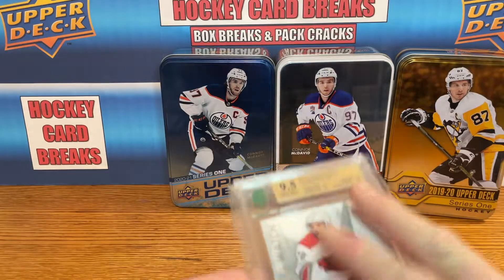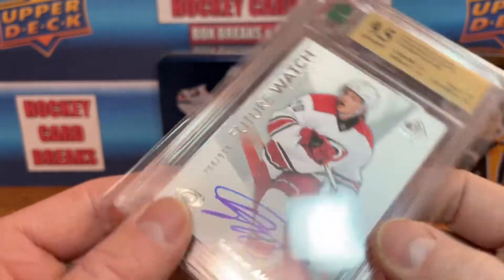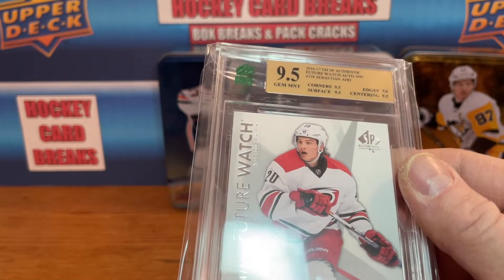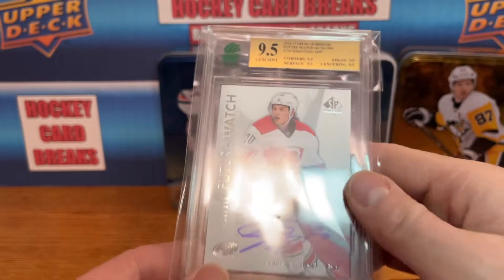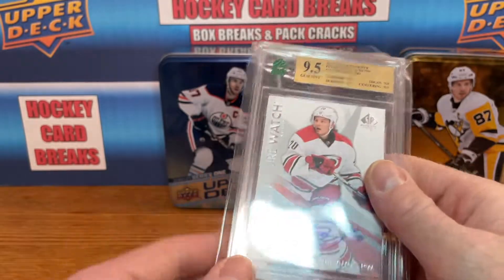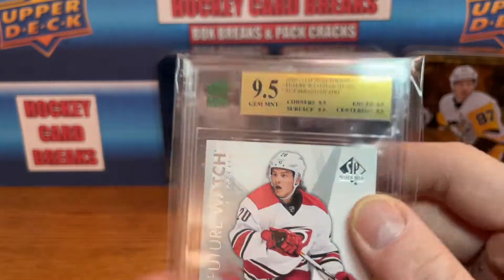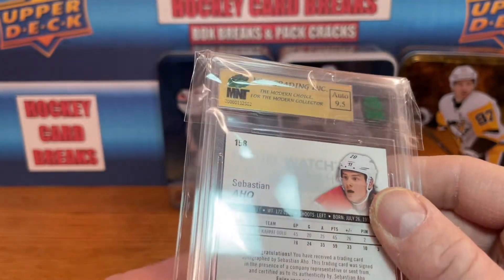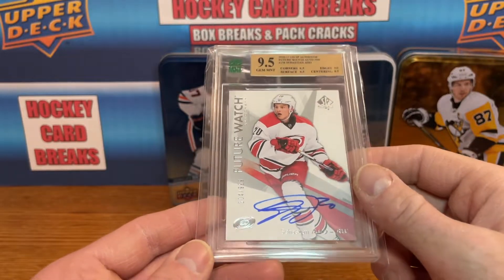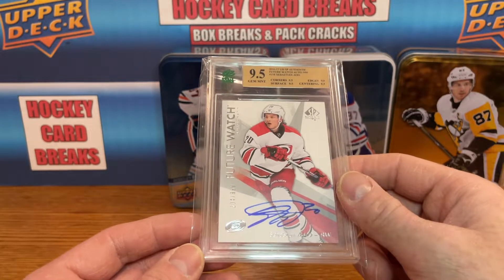Another hot card here — Mr. Sebastian Ajo, Future Watch auto. This is graded 204 of 99 in MNT, that's mint 9.5 gem mint. Not the best grading company, but not by far not the worst — they're doing all right. It's a Canadian grading company doing fairly well, and decent as far as value goes. This probably doesn't add a whole lot to card value, but I got this one pretty cheap and it's a graded slab card, so I'm happy with that one.